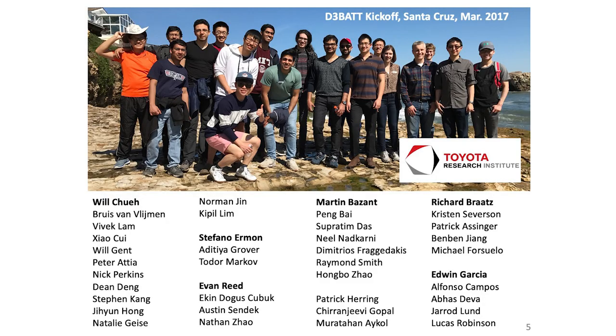Now I'm going to get into the technical part of the work. Before I do so, I want to acknowledge everybody who has contributed. We are a university, powered by our students and trainees — these are the many people at Stanford and elsewhere who have contributed to the work on how we can build better batteries faster.